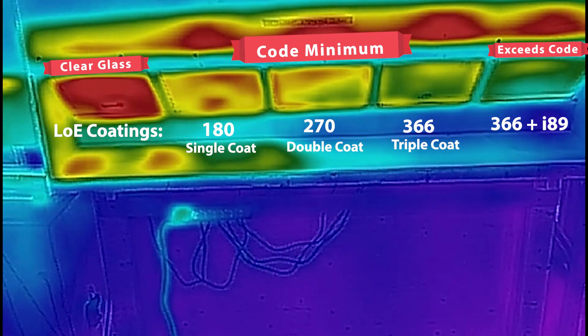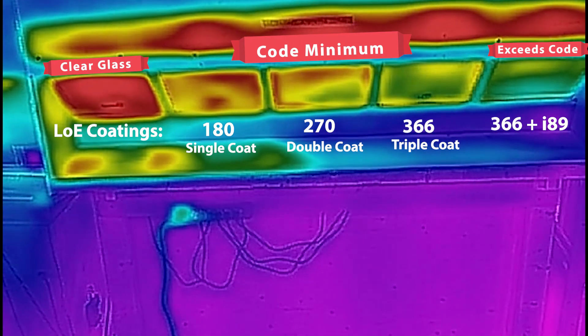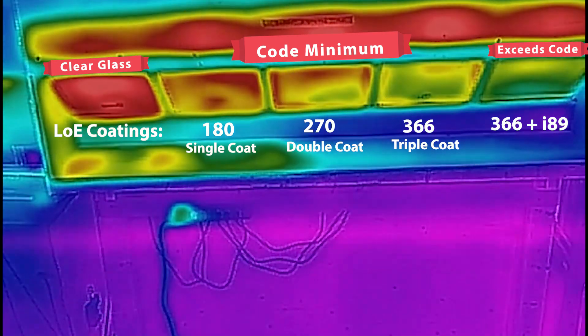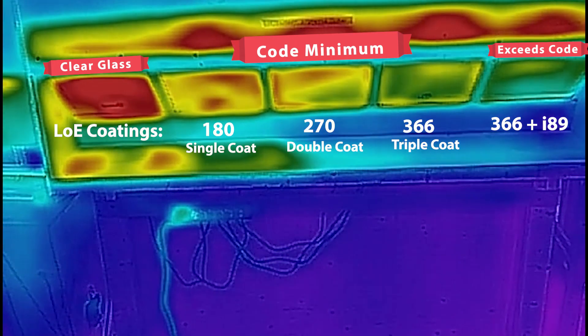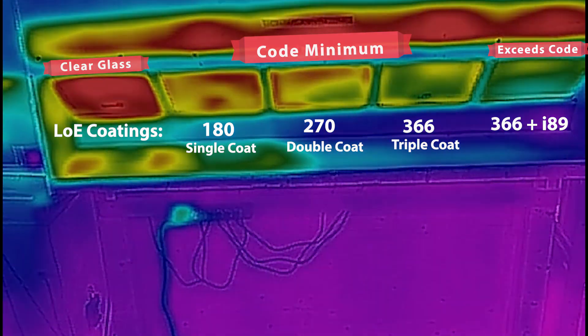As you can see by looking at all five types, there's a very different performance output between the different glass options. Make sure you talk to your Centra sales representative to ensure you're getting the right coating for the right performance you're expecting in your home.